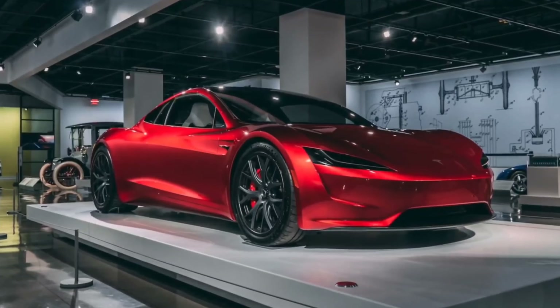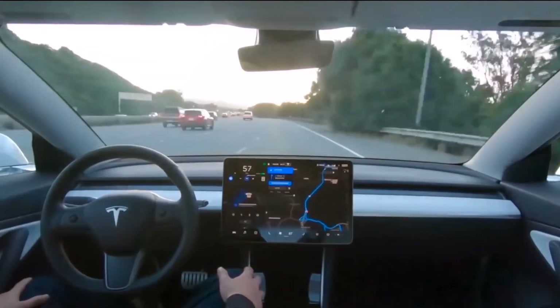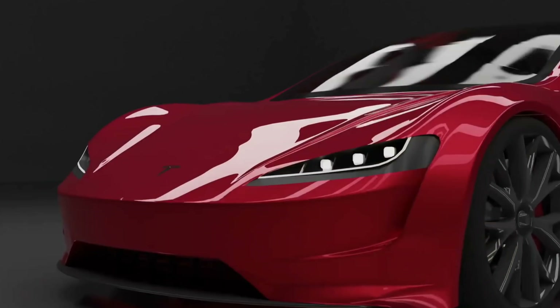Musk's most recent update came in early 2021 during an appearance on the Joe Rogan Experience podcast, where he expressed his desire for the Roadster to be equipped with cold-gas SpaceX thrusters capable of hovering the vehicle and providing an insanely fast 1.1-second 0-60 acceleration rate. Musk later tweeted that the Roadster could finally arrive in 2023, adding that the new Roadster should ship in 2023 assuming there is no major drama in 2022.